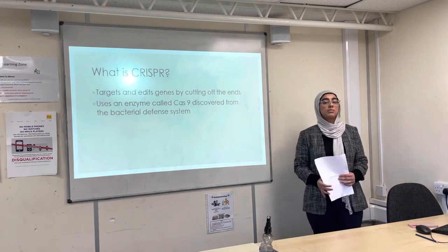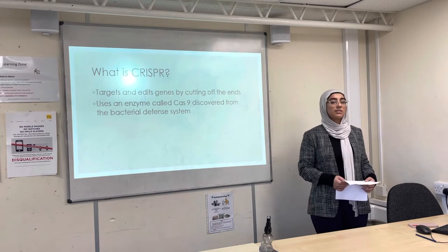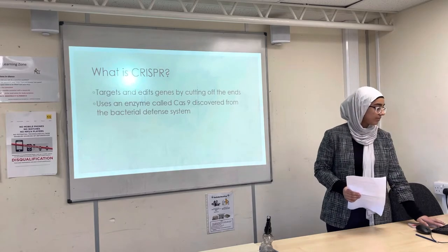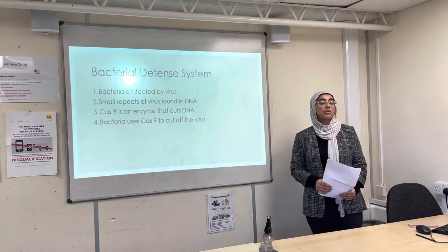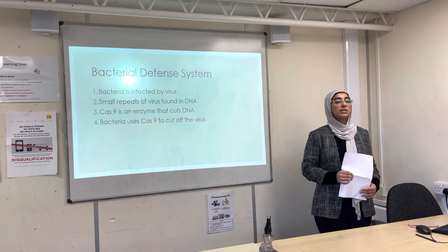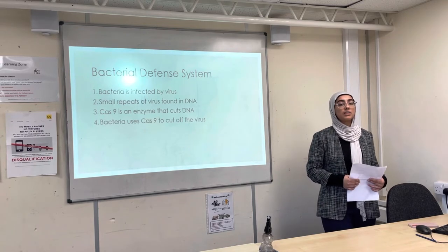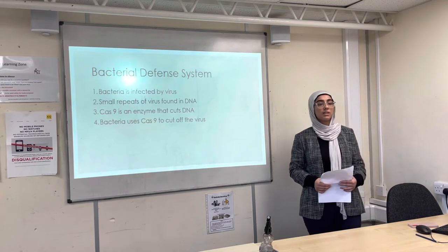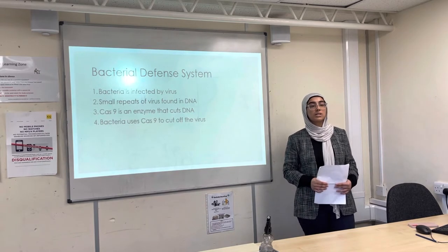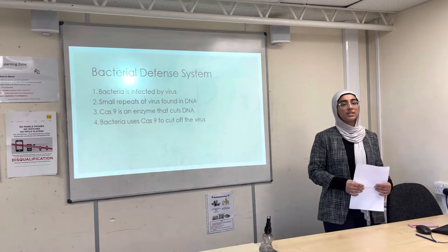CRISPR is a system used to edit genes by cutting them. To understand how it works, we must first look at the bacterial defense system. When a bacteria is infected by a virus, small repeats of the virus are found inside the bacterial DNA, and these repeats are used to identify that the bacteria is infected. Cas9 is an enzyme which cuts DNA, and the bacteria uses Cas9 to cut the harmful genetic code of the virus.